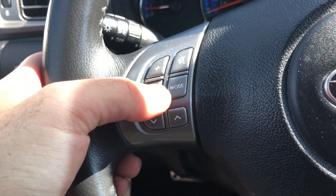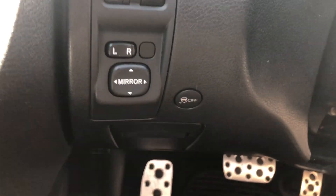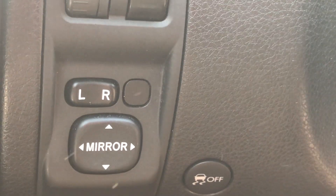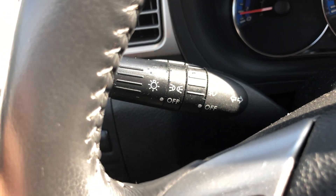There are some nice buttons. You have traction control. And you have fog lights.